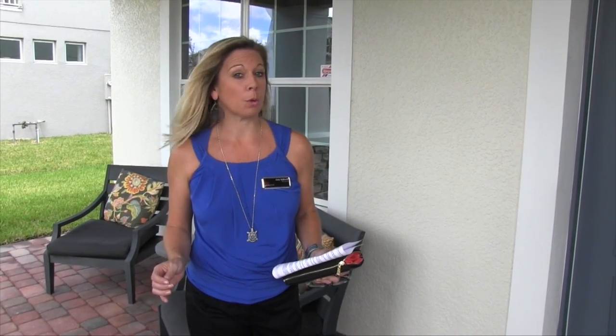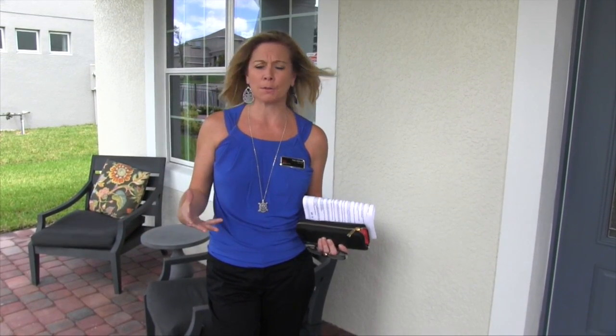Hi everybody, it's Amy. We are here in beautiful sunny Winter Garden, Florida. What a beautiful day to be out touring homes. Today we are at Hickory Hammock, which is a community where we have several different builders. Today we're touring MI Homes, which is a phenomenal builder — very popular. They have lots of communities out and about in Florida and the Orlando area in general.